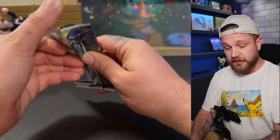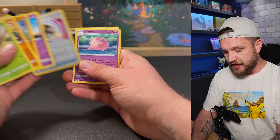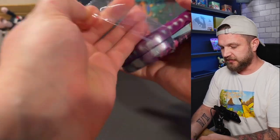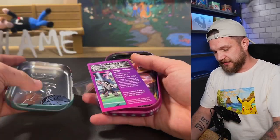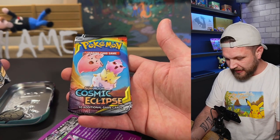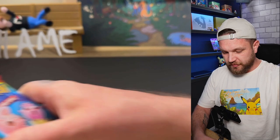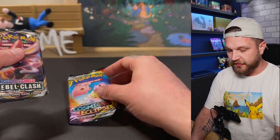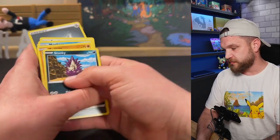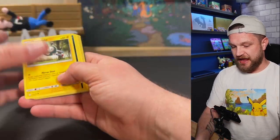Last of the sleeved boosters and so far we've got one full art but no massive hit. Doing the Galarian tin next — this thing is practically sealed, let's see what packs it came with. I thought maybe Chilling Reign, but it's got Rebel Clash — and Cosmic Eclipse! How was that still on the shelf? How are people not buying these? Cosmic Eclipse has got to be the best Sun and Moon era set — absolutely incredible. Hopefully we get something big from Cosmic Eclipse.